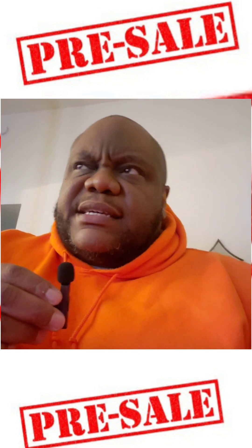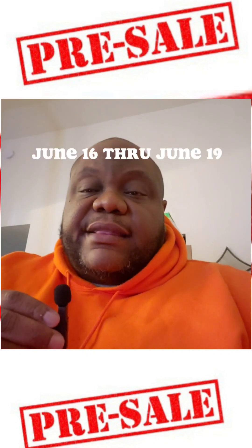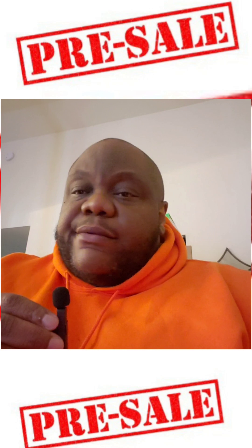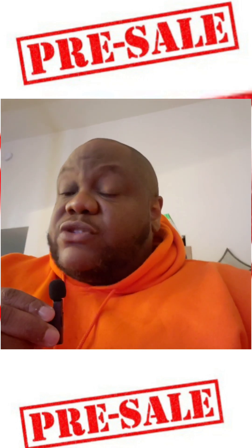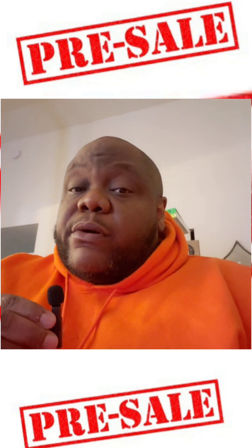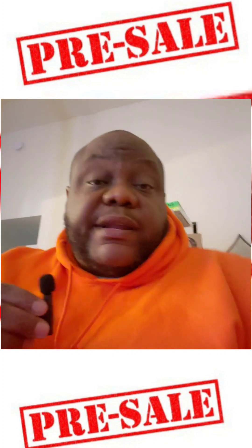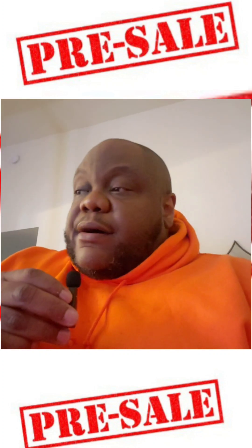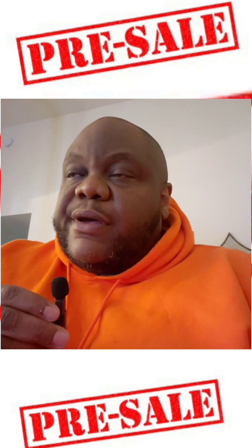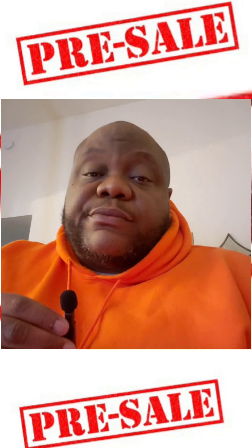In short, it starts June 16th and goes through June 19th, so you've got all weekend to take your time. June 19th is my birthday — just saying, if you want to do your boy a favor on his birthday, I would not be mad at you. If you've got any questions, leave a message or DM me and I'll try to get back to you. More information is coming soon.